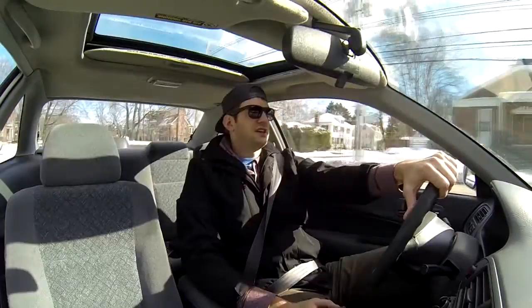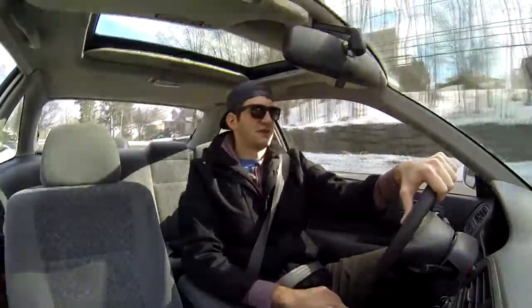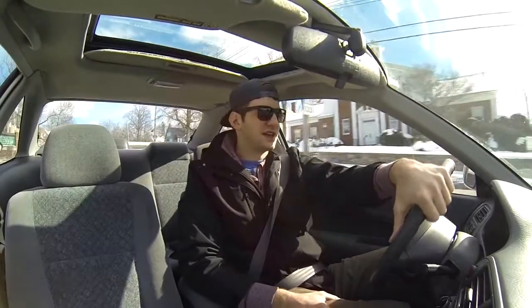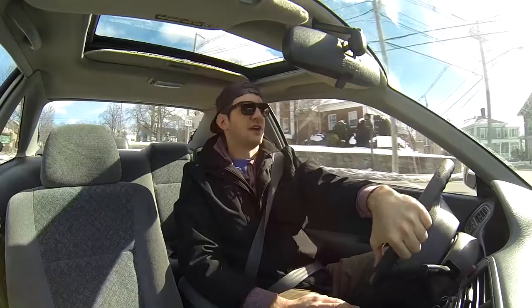The 2016 STI is stage two right now — we did a downpipe, Cobb Accessport, stage two off-the-shelf map, and a lot more things coming for that car. In the next couple weeks I'll be going to EFI Logics to get a pro tune. We threw on an AEM intake, and we're also going to do a fuel pump, thousand CC injectors, and Cobb stumble kit for the fuel lines. We noticed on stage two off-the-shelf it was running at 97% duty cycle, which is pretty scary for the stock injectors.